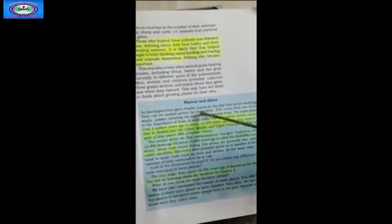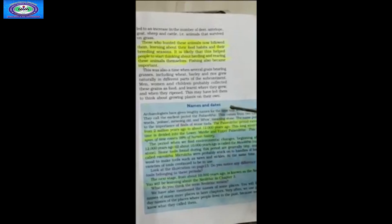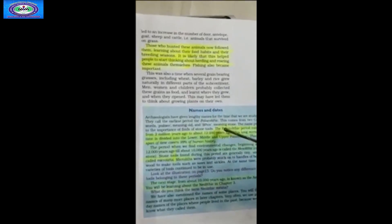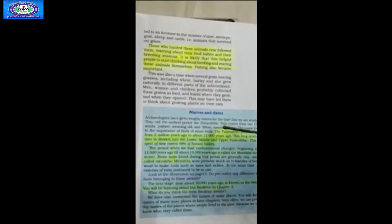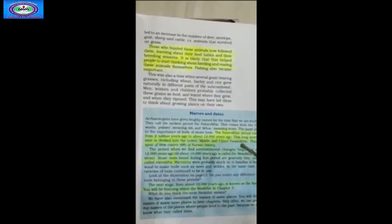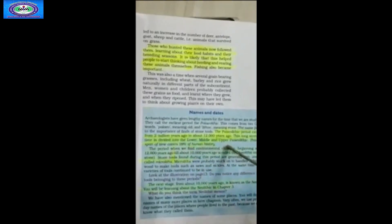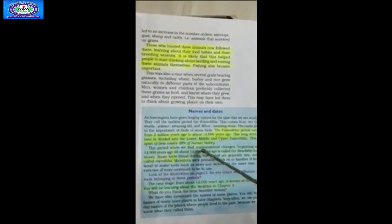The next paragraph, in blue, talks about names and dates. Archaeologists have given us names for the time periods we are studying. They call the earliest period the Paleolithic, from two Greek words: Paleo meaning old and Lithos meaning stone. The name points to the importance of stone tools found. The Paleolithic period extends from 2 million years ago to about 12,000 years ago, divided into lower, middle and upper Paleolithic. This long span of time covers 99% of human history.